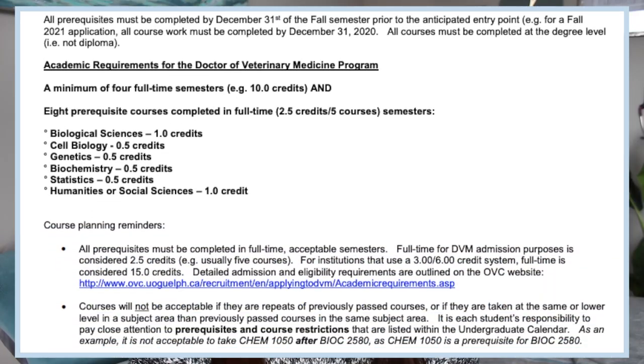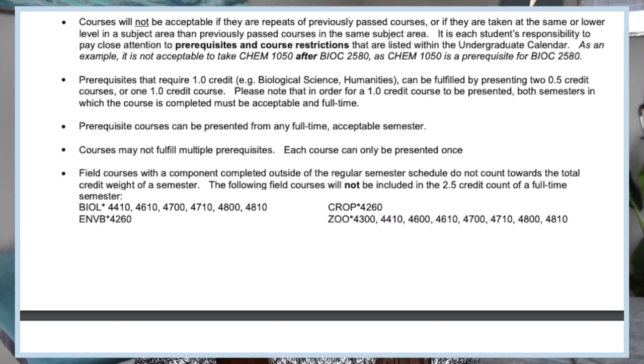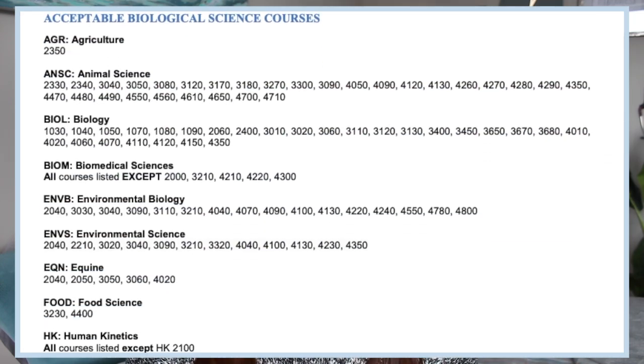A handy tip: if you are a University of Guelph undergrad student, OVC has a really handy workbook that lists all of the courses that the University of Guelph offers and what category they fall into in terms of your prereqs. I'll link where you can find that on the OVC website down below. Now that we know a little bit about the structure, let's jump into the courses that I took in my undergrad degree.